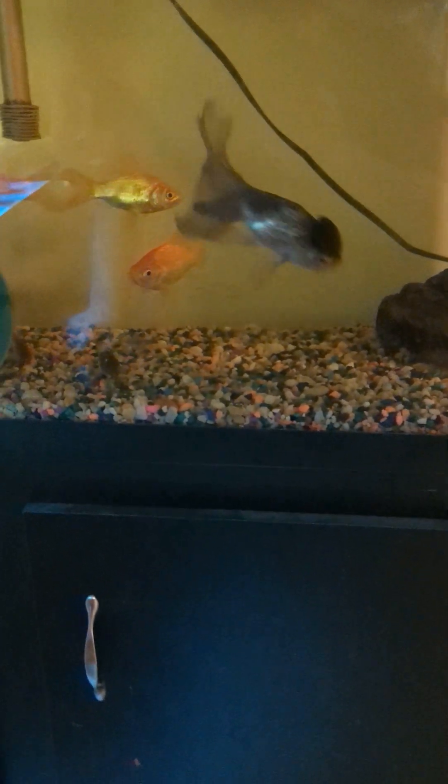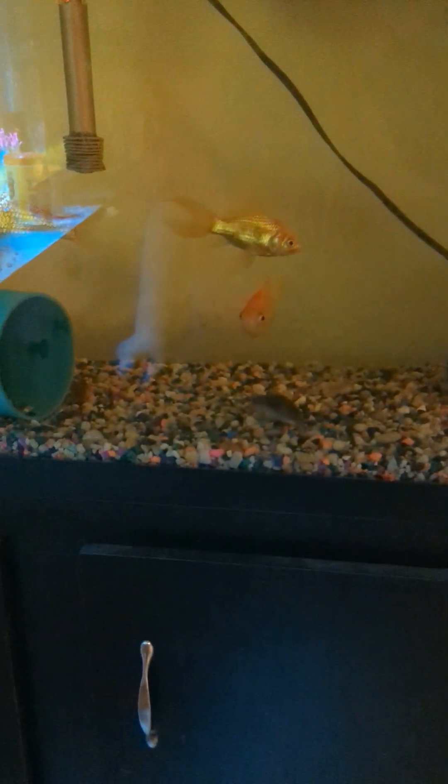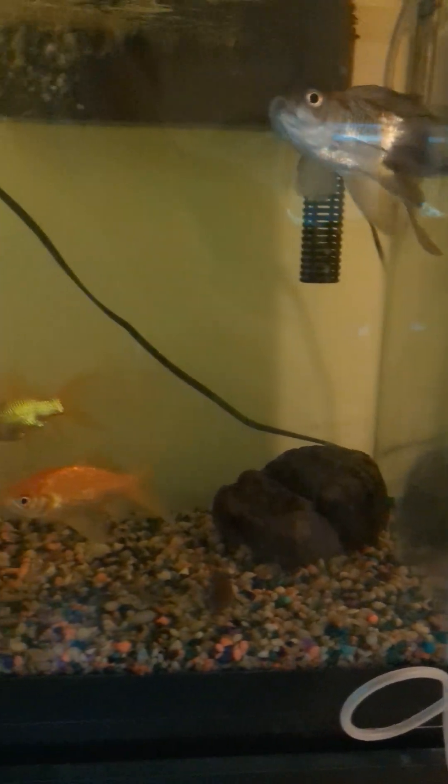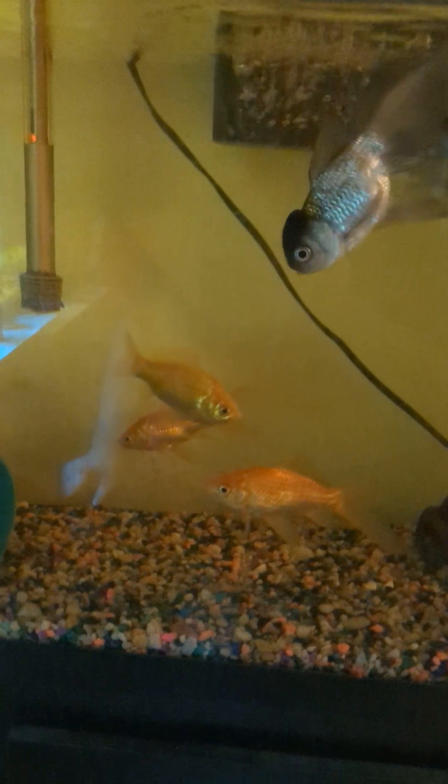In this tank I have my four goldfish — I got this gray one here — and I also have eight corydoras cats. In here I have one little baby guppy.